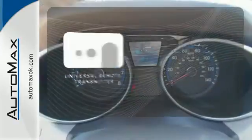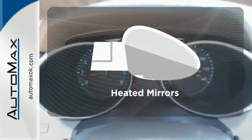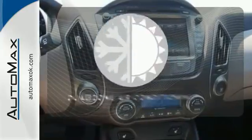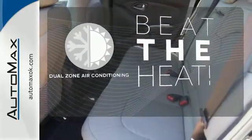Stay connected to home with the universal remote transmitter. Avoid scraping snow and ice with heated mirrors. Dual zone air conditioning lets you and your passenger pick a personal temperature.